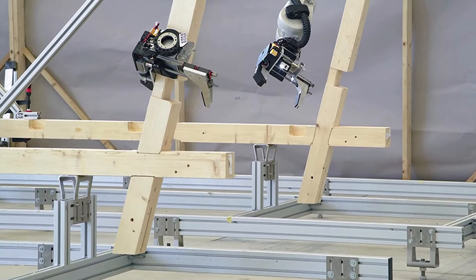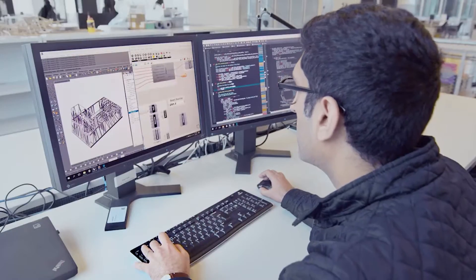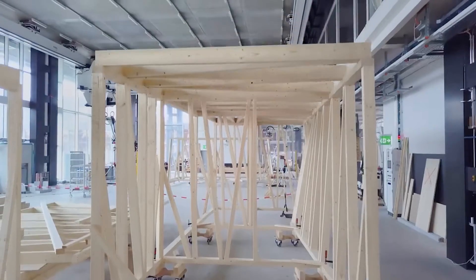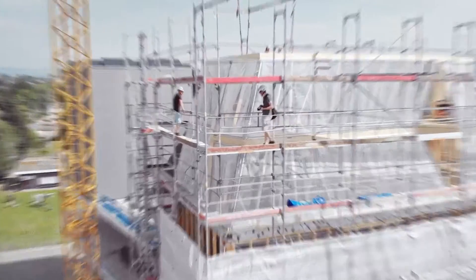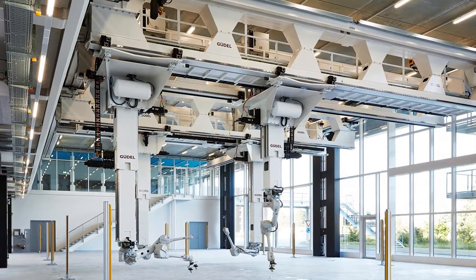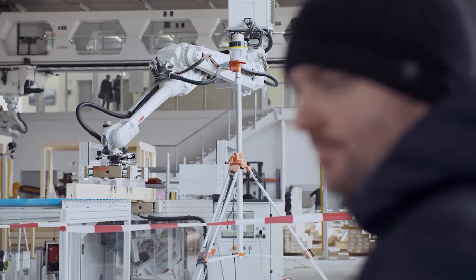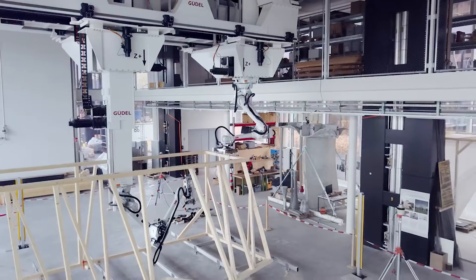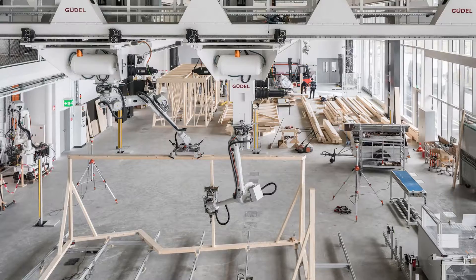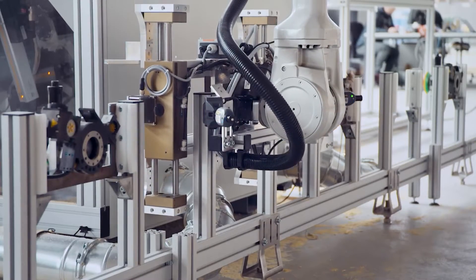Digital Fabrication, or DFAB, is establishing itself as a potential solution for the stagnating or declining productivity in the construction industry compared to other industries. However, industry's will for adaptation is still low. Research was needed to understand how traditional construction can be changed and improved. The results demonstrated that productivity is higher for complex structures, showing that future gadgets can be worth adapting also from a cost perspective.